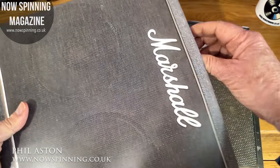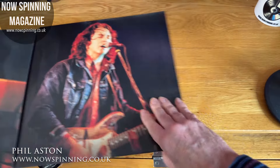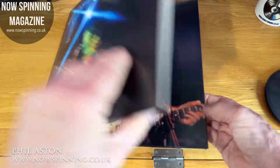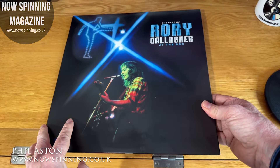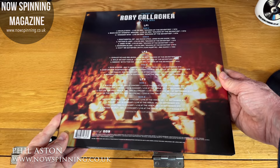They're all really good pressings. So that's three albums, six sides — and you can never have too much Rory Gallagher. That's The Best of Rory Gallagher at the BBC, the 3LP vinyl version.